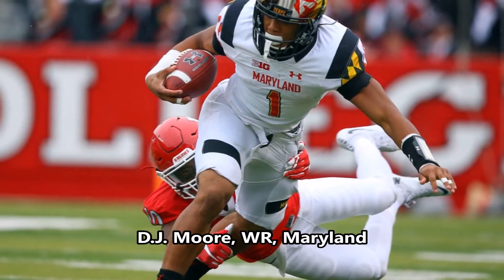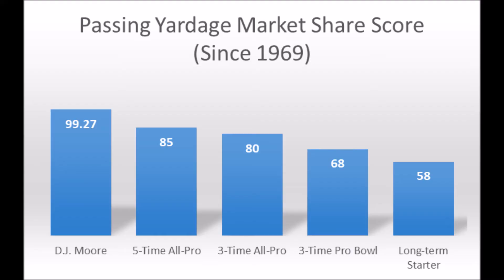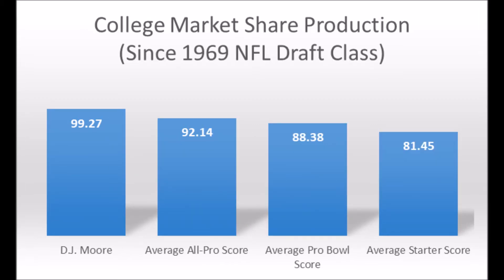The first pick for the Carolina Panthers is DJ Moore, wide receiver out of Maryland. When you look at his production data, he had a 99.27 passing yardage market share production score, which pretty much hits the five-time all-pro, three-time all-pro, and pro bowl area. He is a very productive player, well above the averages of the position across all-pro, pro bowl, and starter levels.